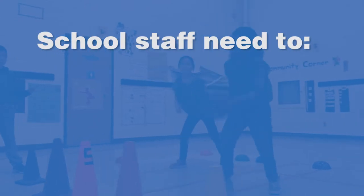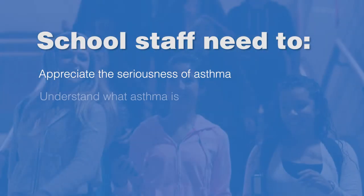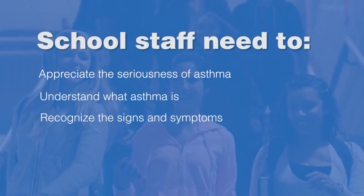It's imperative that school staff are aware of and appreciate the seriousness of asthma, understand what asthma is, and learn to recognize the signs and symptoms of asthma.